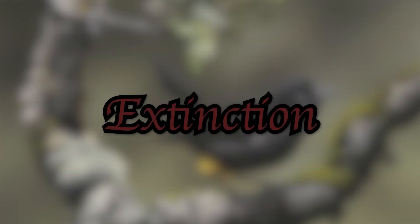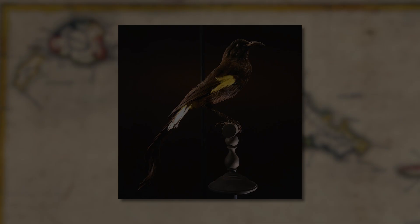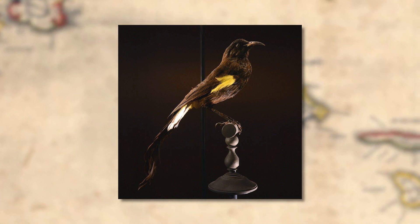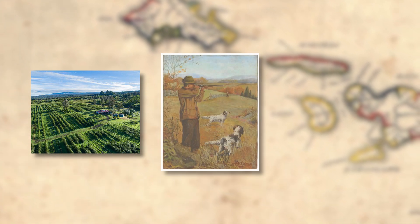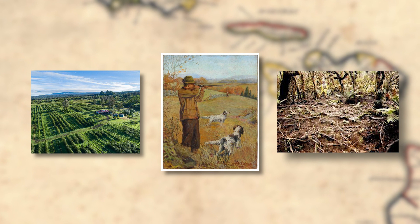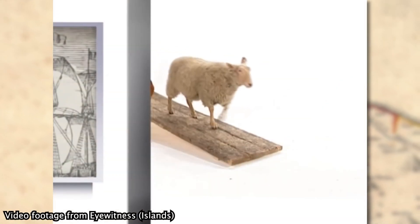Now here comes the ugly part. The Hawaiian honey eaters weren't lucky enough to live long, because, unsurprisingly, human activity drove those birds to extinction. Habitat destruction in favor of expanded farms, hunting, and deforestation played a major role in the decline of the birds. But things got worse when Europeans brought invasive species to the tropical islands.